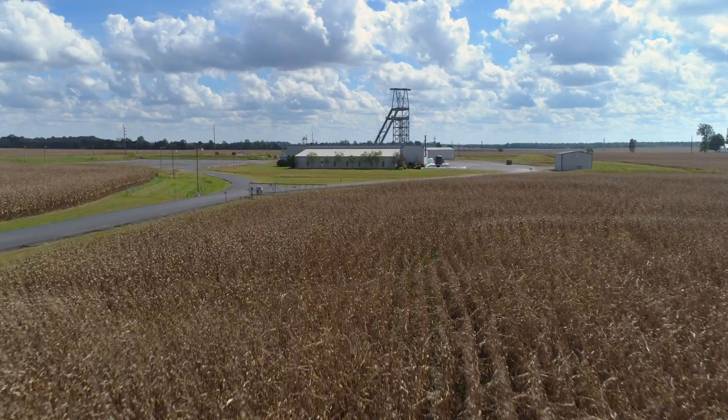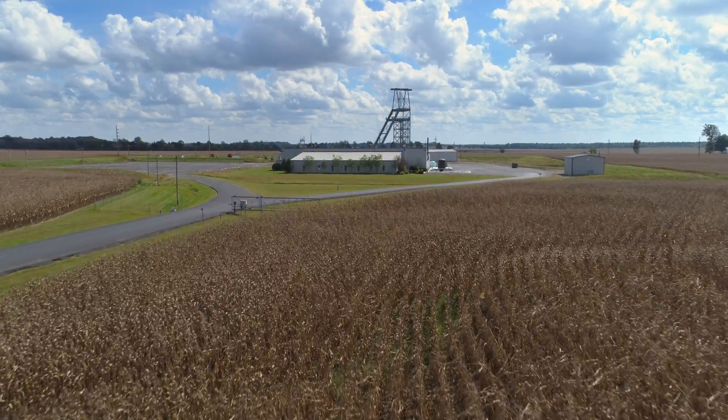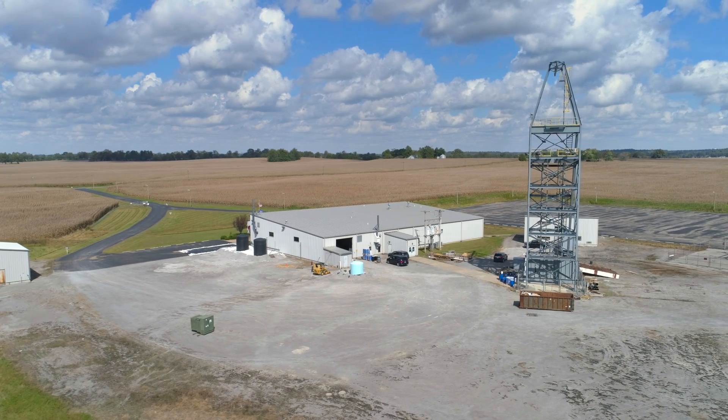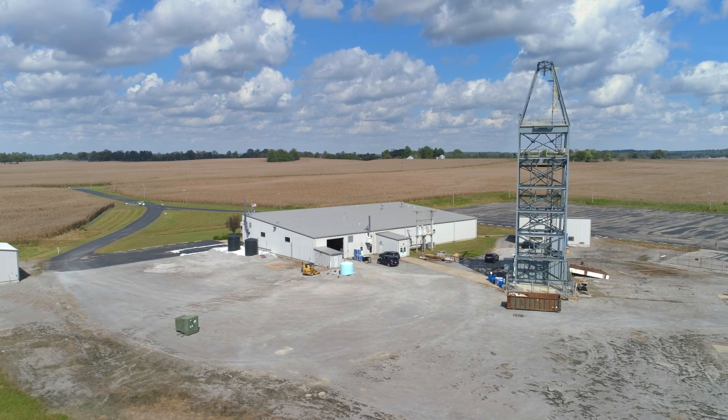In the middle of a cornfield near Providence, Kentucky, you'll find Rick Honaker. He's a mining engineering professor at the University of Kentucky, and he's running a test plan to extract rare earth elements from coal.